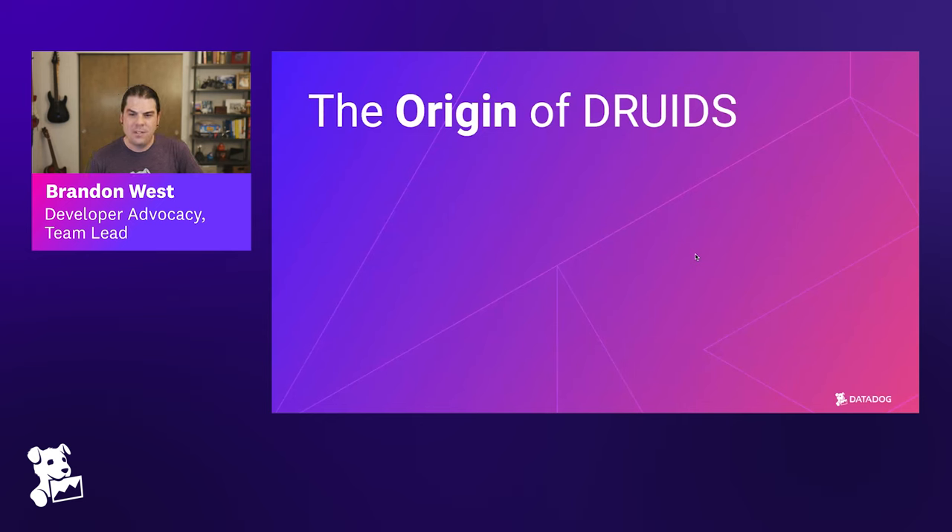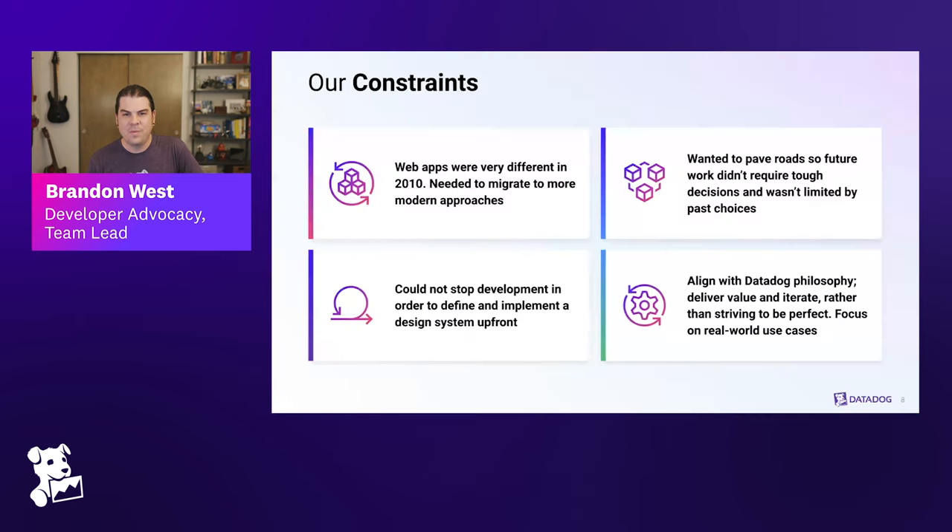There were a bunch of constraints as a startup becoming more of a platform that the front-end engineering and design teams had to overcome in order to make this happen. Vincent, can you talk a little bit about some of these constraints that you were dealing with?